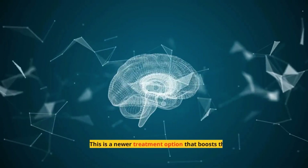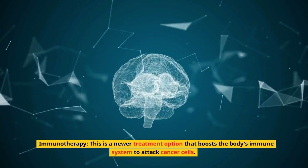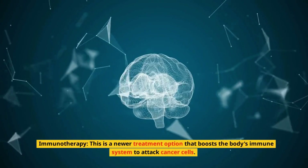4. Immunotherapy. This is a newer treatment option that boosts the body's immune system to attack cancer cells.